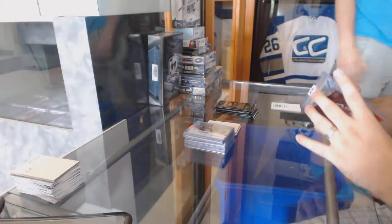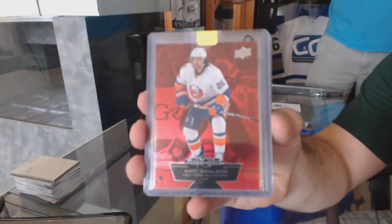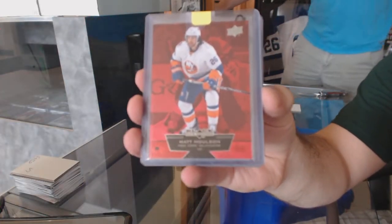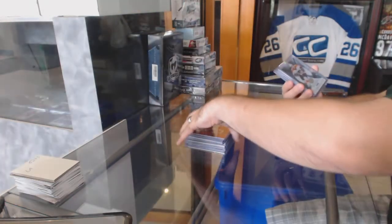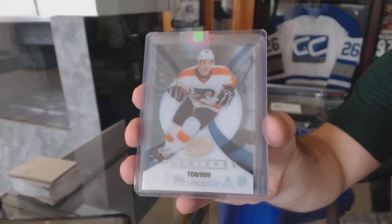We've got for the Islanders, number to 100, Matt Molson — rookie. For the Flyers, $9.99, Jason Ackeson, Ice Premieres rookie.